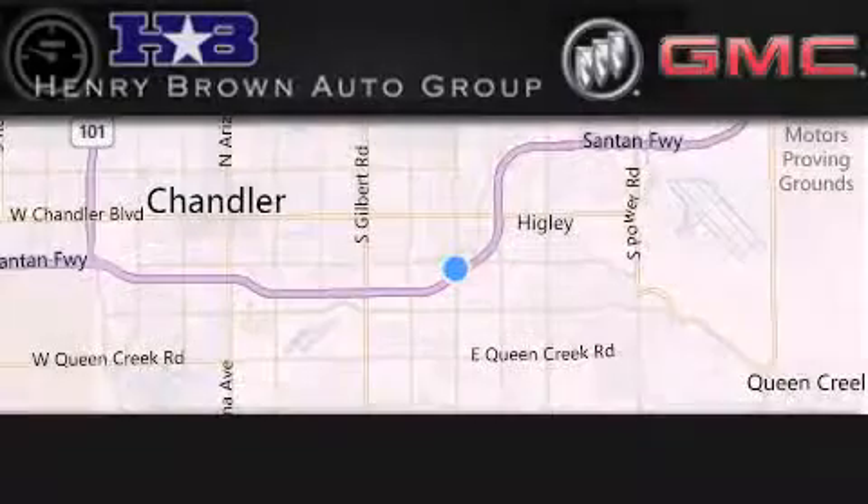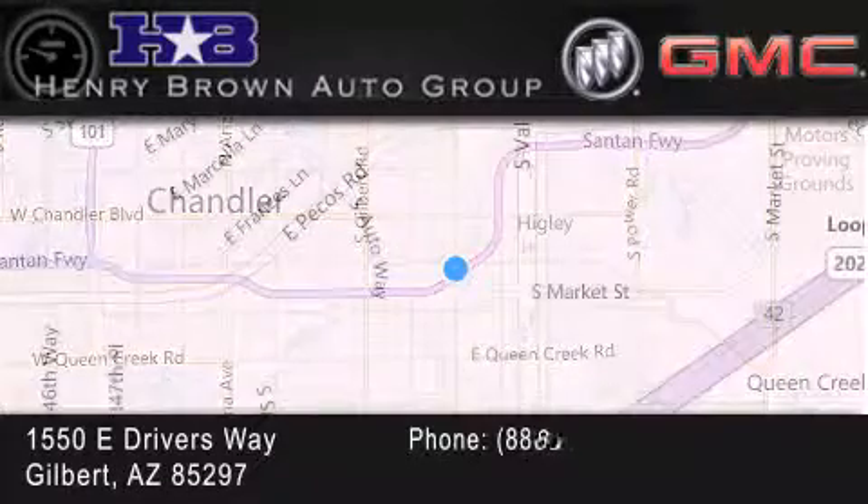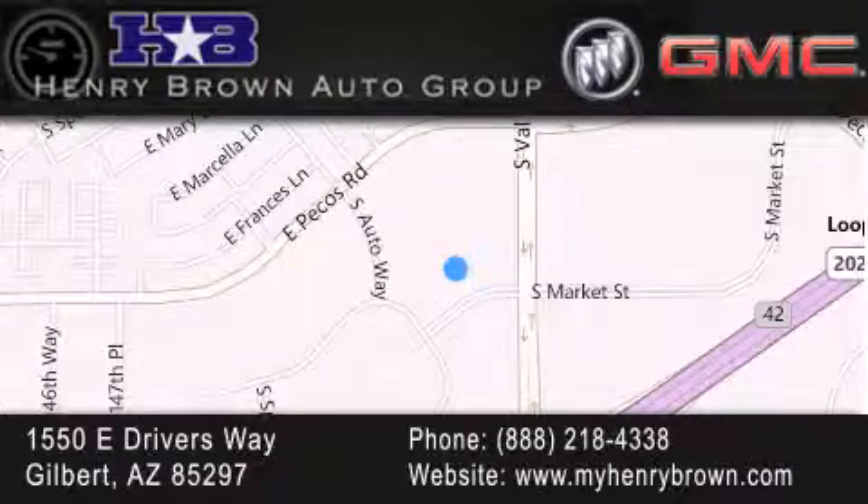Henry Brown Buick GMC is located at 1550 East Drivers Way in Gilbert. Family owned and operated, offering every customer a premier experience. Cars and trucks and trades are worth more at Henry Brown Car and Truck Store. Thank you.